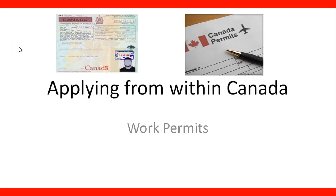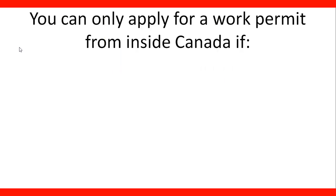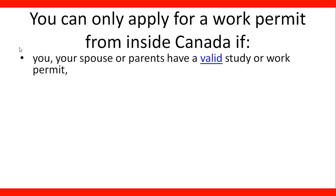Welcome to the lecture: Applying from within Canada. You can only apply for a work permit from inside Canada if you meet one of these requirements: you, your spouse, or parents have a valid study or work permit.